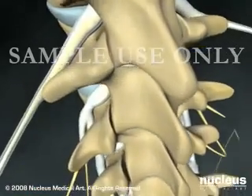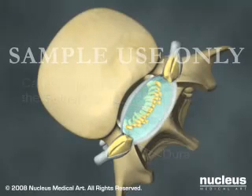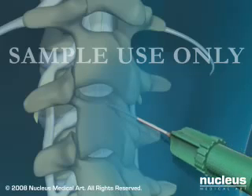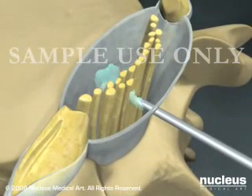Spinal anesthesia involves a single injection of medication into the sac of fluid that surrounds your spinal cord. To reach this fluid sac, the anesthetist will pass a needle through your skin, between the vertebral bones, and finally through spinal ligaments and the dura, which is the protective membrane around your spinal cord.